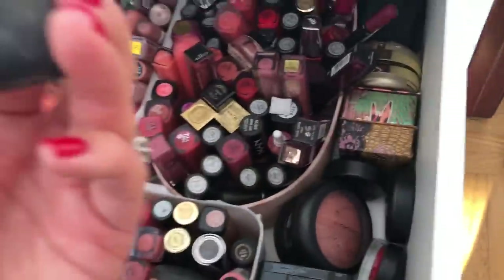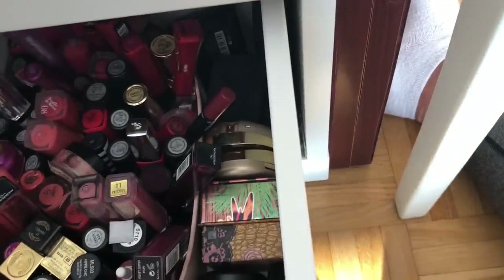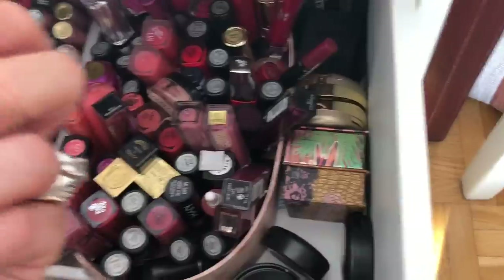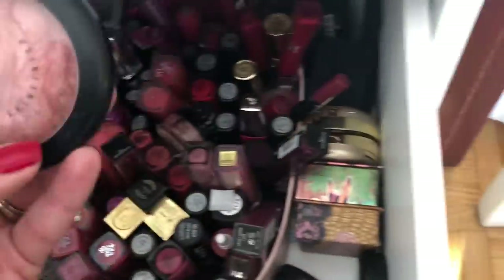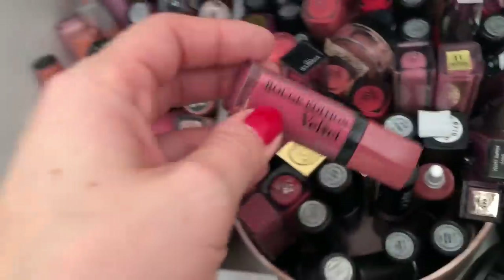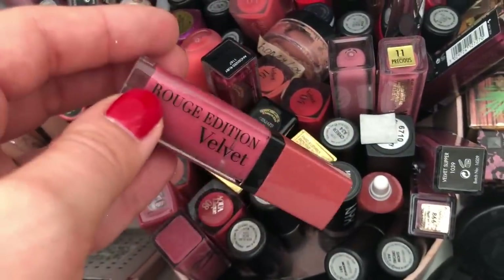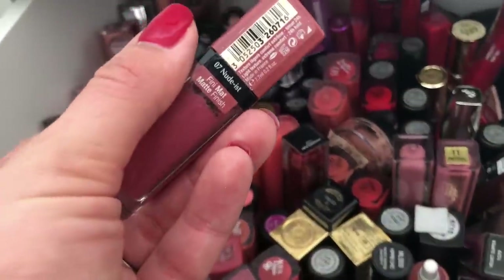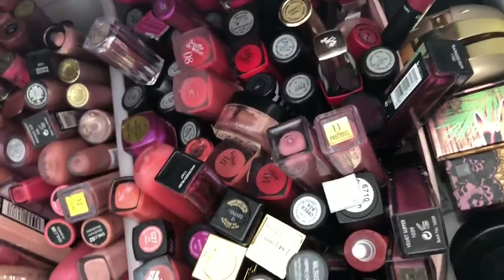Here are my blushes — I have NARS Orgasm; everyone has it but I'm not sure I even like it that much. I have Stereo Rose which I bought because everyone wanted it. I really like this one from Bourjois, the Rouge Velvet in 07 Nudies — I have pretty much all their colors.